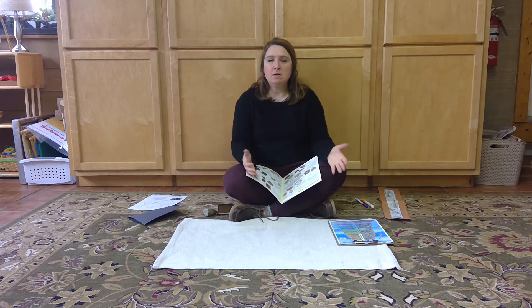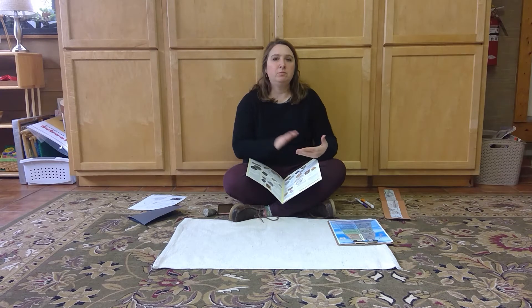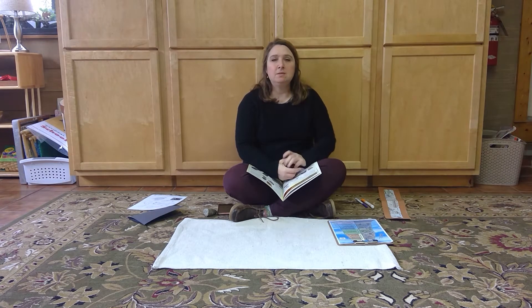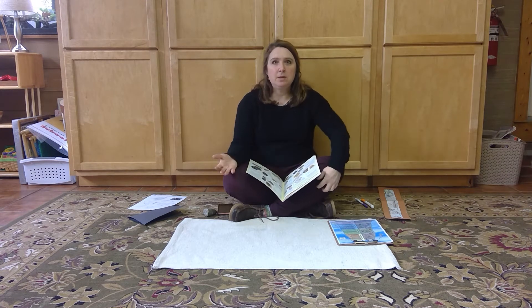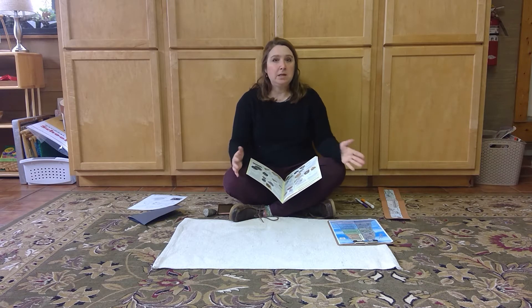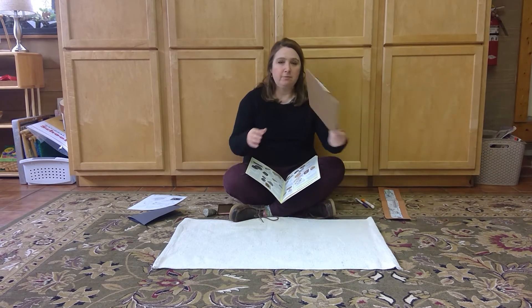We know that fossils are the remains, or an impression, or a bone of an animal or plant that was on the earth long ago. That's how we know about the animals and plants that were here long before us. This is called a fossil record.